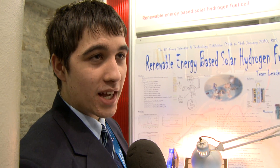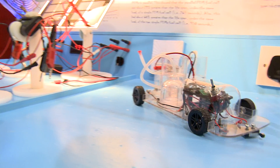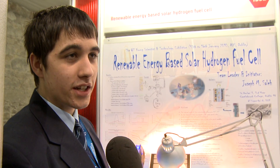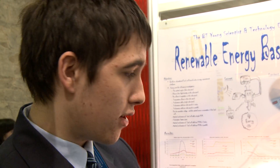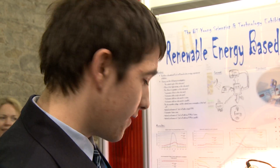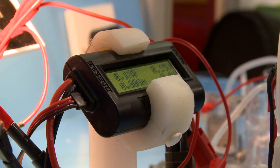My name is Joseph Sala. I'm from Casanoff College and I'm in Terger. The title of my project is Renewable Energy Based Solar Hydrogen Fuel Cell. I came up with it after much research on renewable energies. I found that solar panels were quite effective and fuel cells were quite effective, so I decided to join the two together.